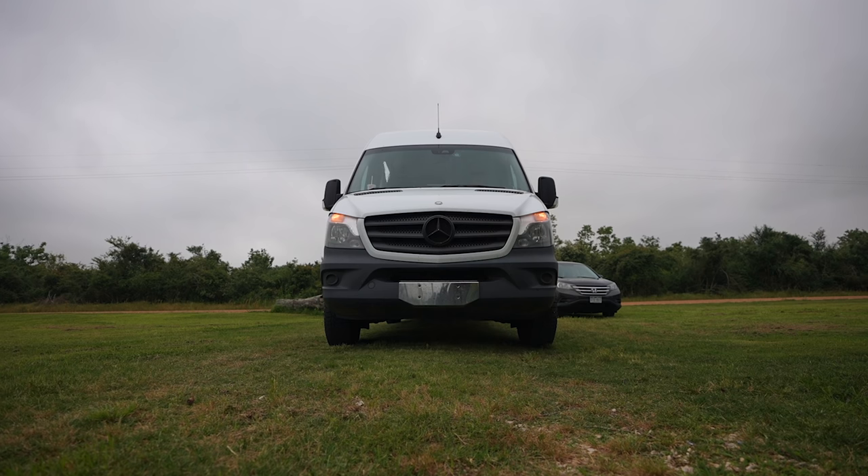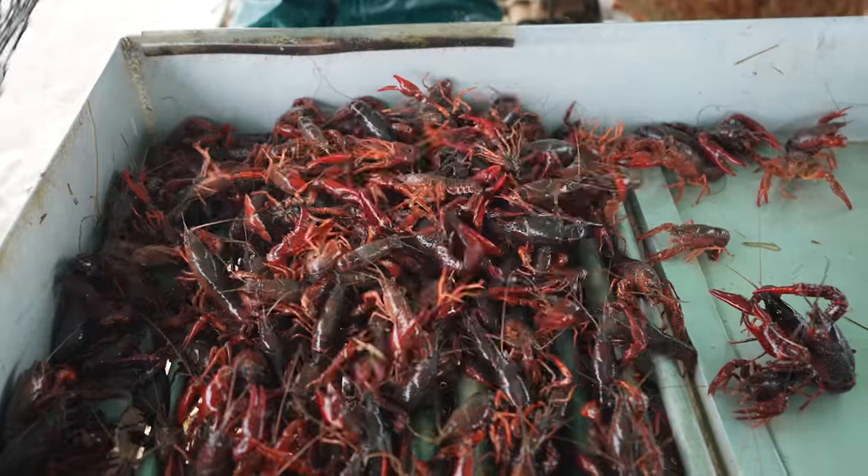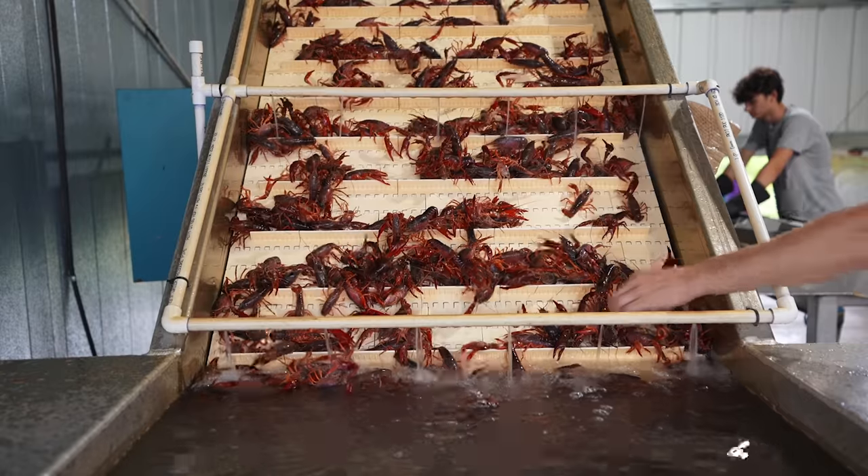The fishermen here get started early. This morning we are going to meet up with Madison, who is the owner of a crawfish operation, and we are going to see every step of the process from pulling them out of the water until they're bright red and ready to eat.